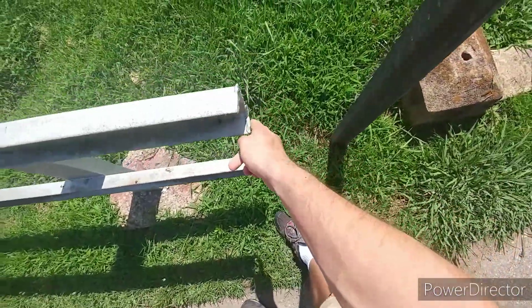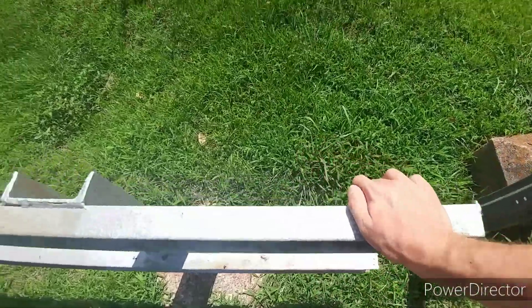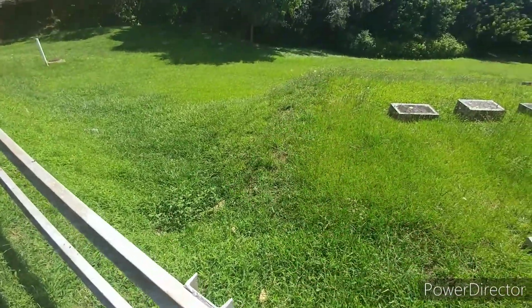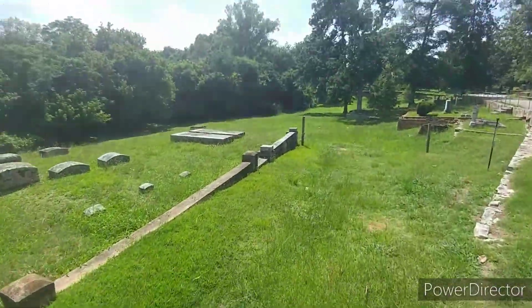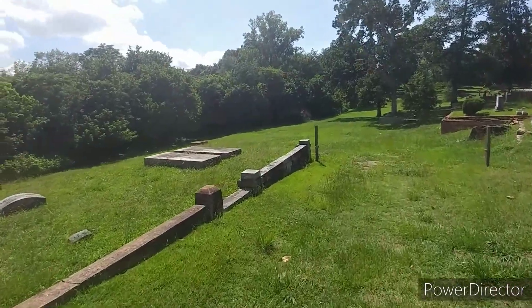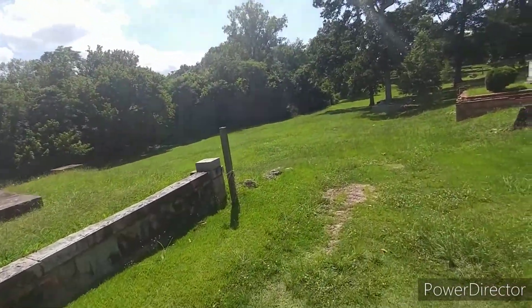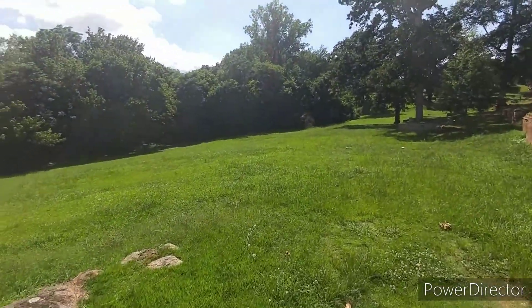They actually cut the railing off right there — hence the torch marks. Right there might be the only way I can go down. There's this little road here that goes down and around the graves, so I don't have to worry about disturbing them. I was going to go and show the underside of the bridge.